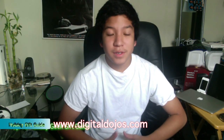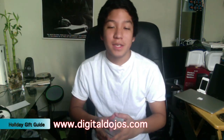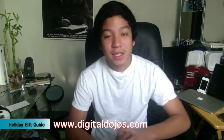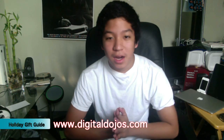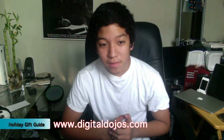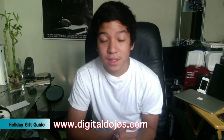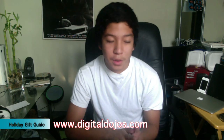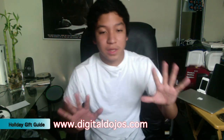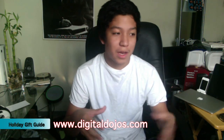Hey guys, Adrian here for the Digital Dojos, and today I have a top 10 list. Now I know it's not really Christmas festive here, but it is related to the topic of the holiday season. So I wanted to give you my top 10 gift ideas for geeks — anybody who's tech savvy, enjoys electronics, any technology enthusiast in general. I wanted to go a little bit in detail here to talk about specific products or specific categories.